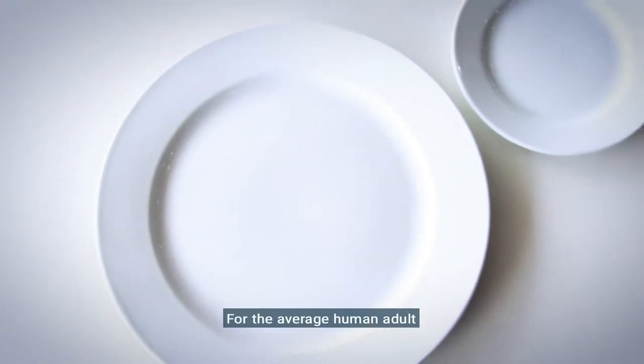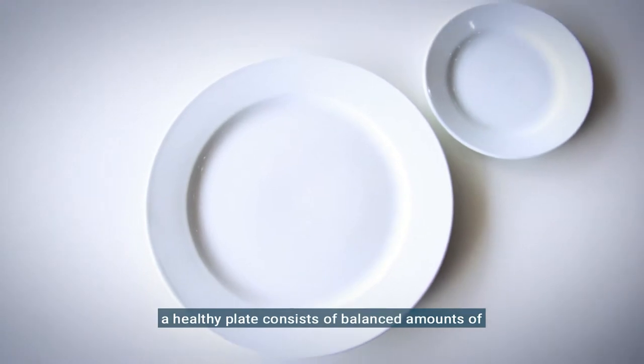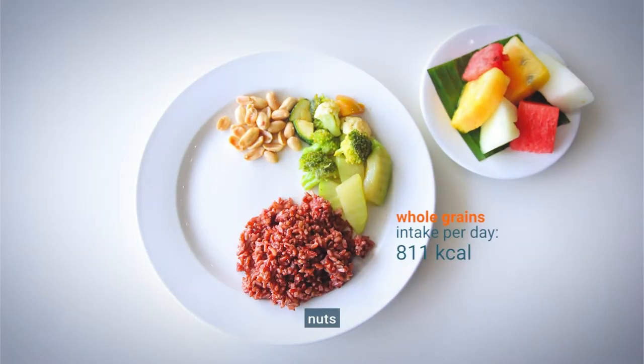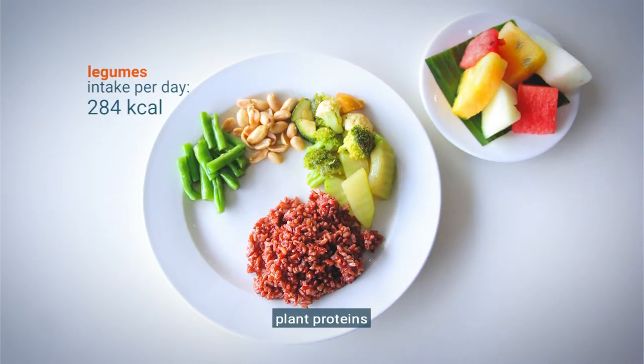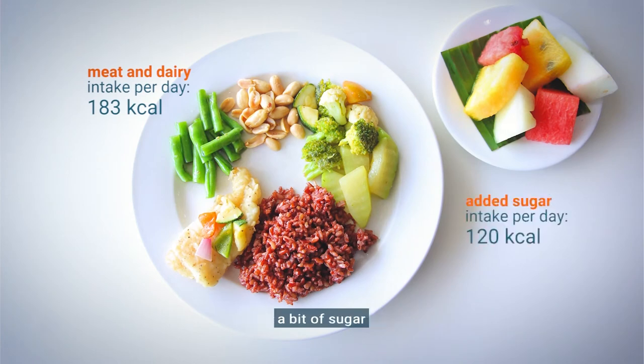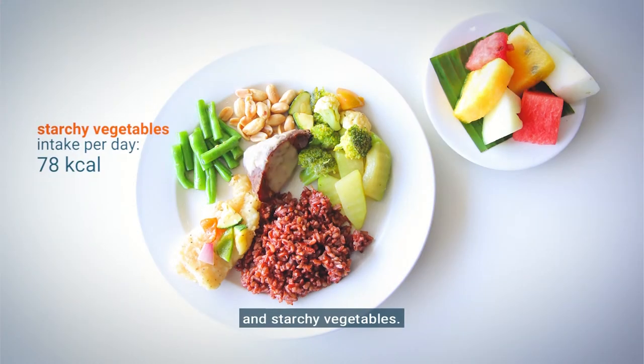For the average human adult, a healthy plate consists of balanced amounts of fruits, vegetables, nuts, whole grains, plant proteins, unsaturated plant oils, some meat and dairy, a bit of sugar, and starchy vegetables.